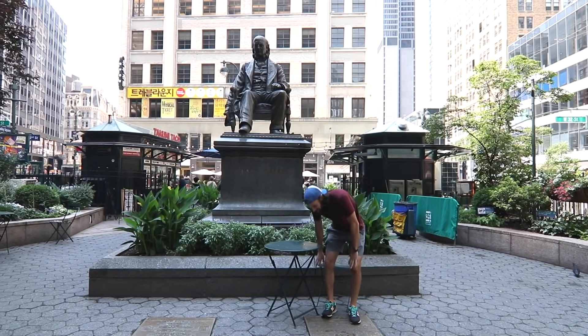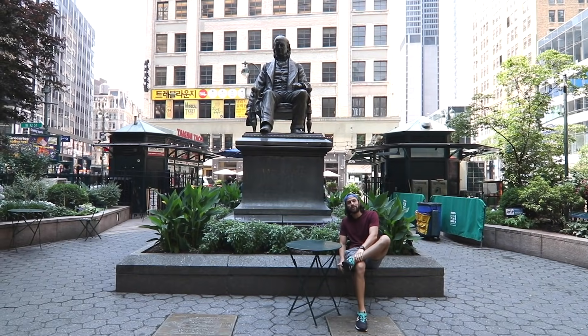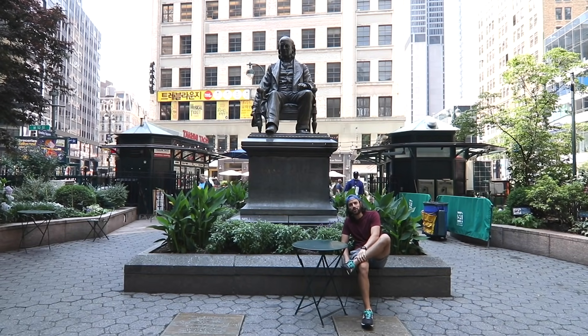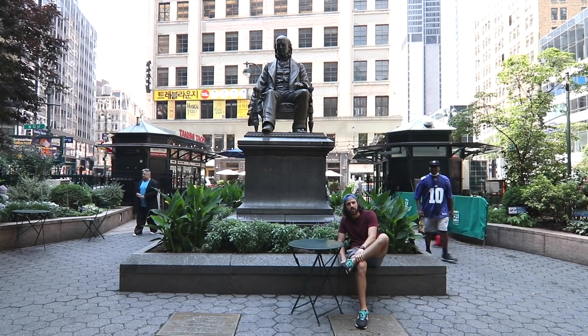OMG, look at that. Here to do another video today guys. We're actually in Herald Square. Don't mind the shorts, it's hot outside. I normally wear pants and spare you the sight of this, but we're going to do a nice little tour of Herald Square, continuing the little tours of the different squares here in Manhattan.